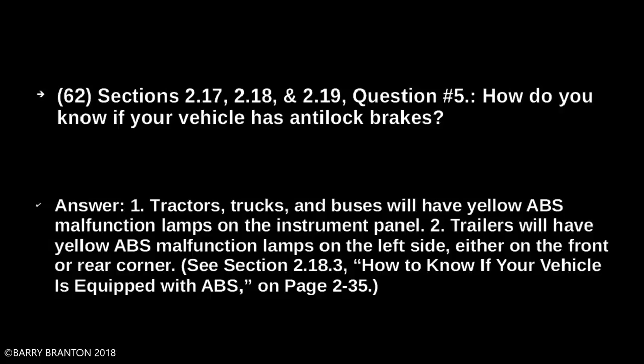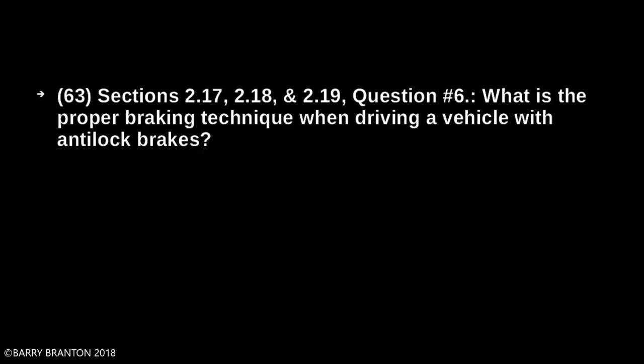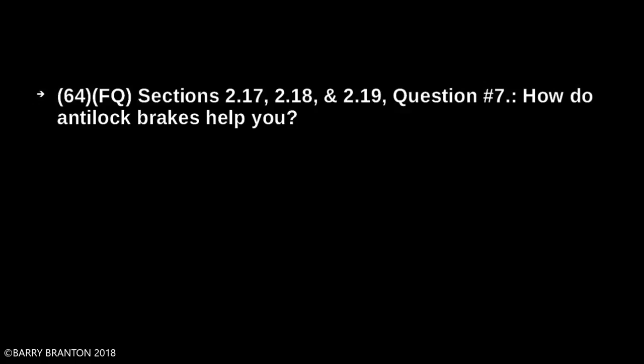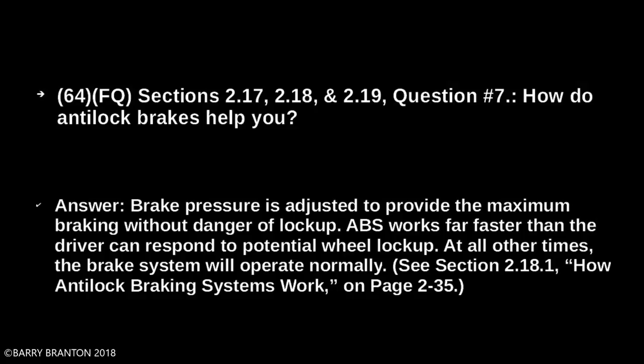What is the proper braking technique when driving a vehicle with anti-lock brakes? Brake the same way regardless of whether you have ABS on the bus, tractor, trailer, or both. How do anti-lock brakes help you? Brake pressure is adjusted to provide the maximum braking without danger of lockup. ABS works far faster than the driver can respond to potential wheel lockup. At all other times, the brake system will operate normally.